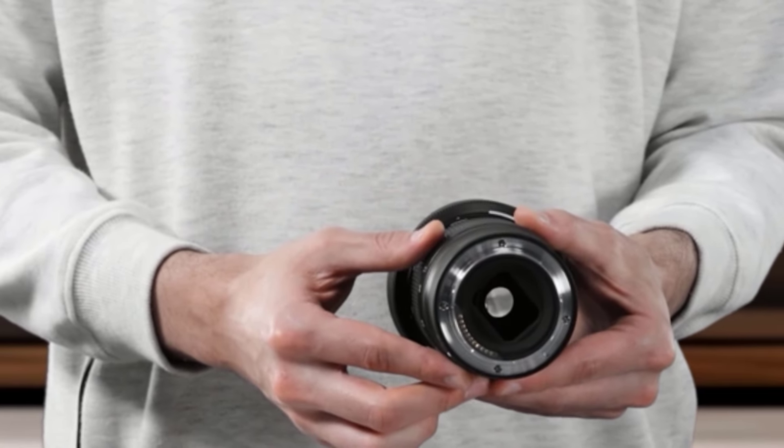At number 2: the Nikon Nikkor Z 70-200mm f/2.8 VR S. Besides a 24-70mm, a 70-200mm is one of the most versatile zoom lenses you can buy. They can cover most situations at weddings, work extremely well for motorsports and other sporting events, and are great wildlife lenses. And Nikon's mirrorless version of this popular lens is possibly the best to have ever existed. The Nikkor Z 70-200mm offers truly stunning image quality — it's extremely sharp across the zoom and aperture range. The colors and contrast are pleasing and true to life, and the bokeh is very attractive, resulting in beautiful portraits.